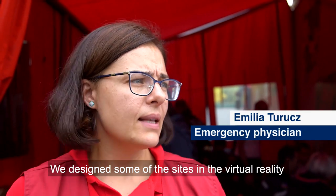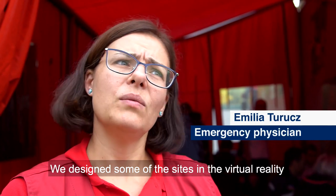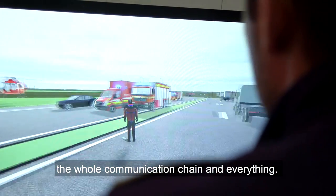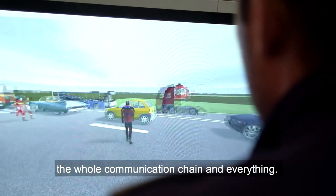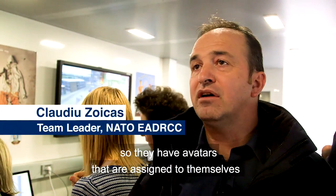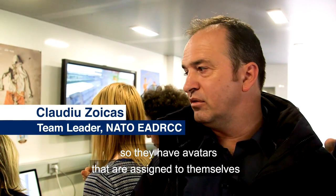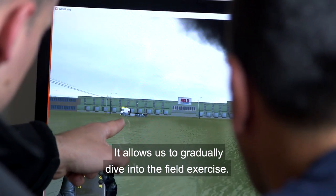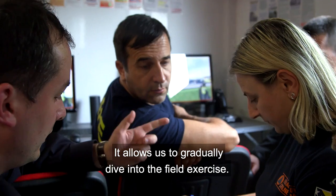We designed some of the sites in the virtual unity, and in this way we can test the whole scenario, the whole communication chain and everything. They are all connected, so they have avatars that are assigned to themselves and they can take the decisions. It allows us to gradually dive into the field exercise.